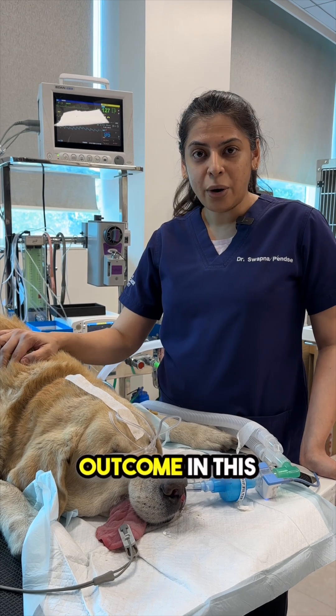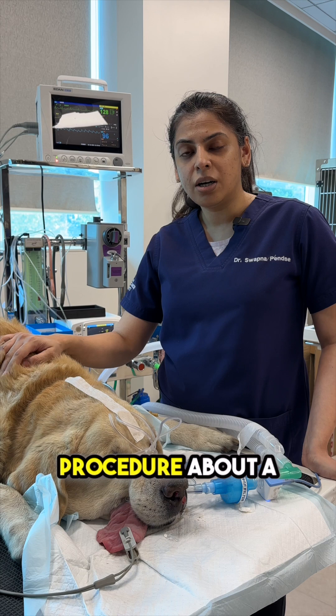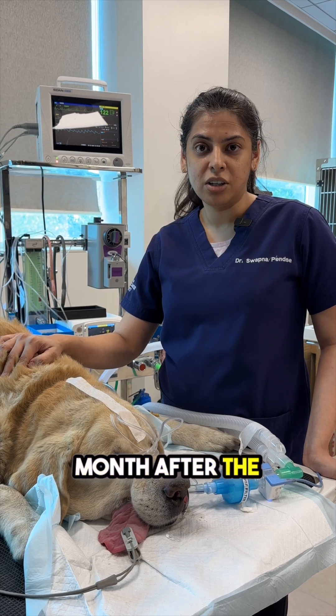We are hoping for a good outcome in this case. Some dogs do require a second procedure about a month after the first treatment.